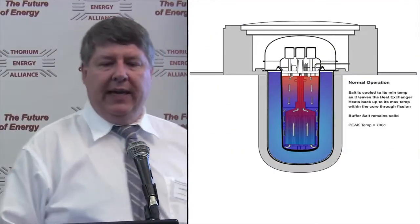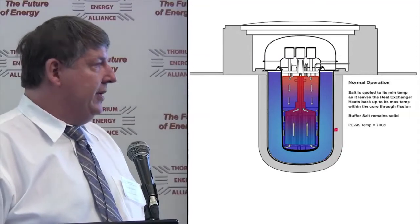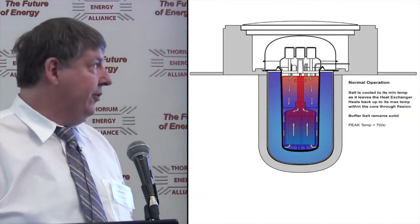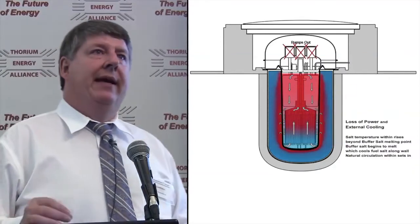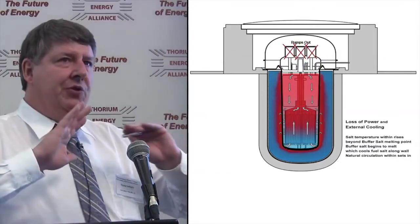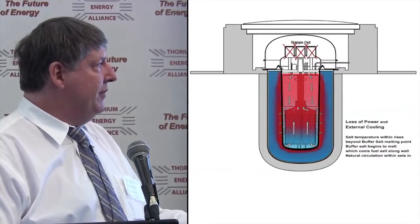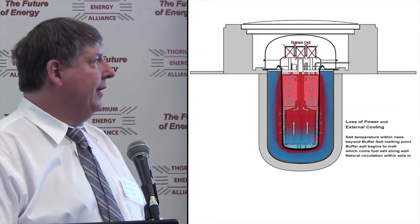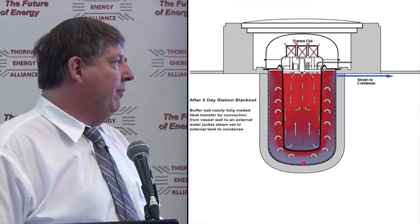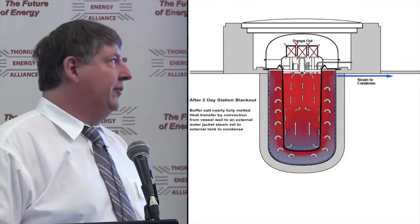On passive decay heat removal: the buffer salt is solid during normal operation, acting as a good insulator. If we lose all pumps, this salt is chosen to have a melting point just slightly above normal operating temperature. So if all pumps stop and there's absolutely no other heat removal, the buffer salt starts to melt, drawing heat away from the reactor and setting up natural circulation. We get a couple of days in the smallest unit before almost all the buffer salt is melted.